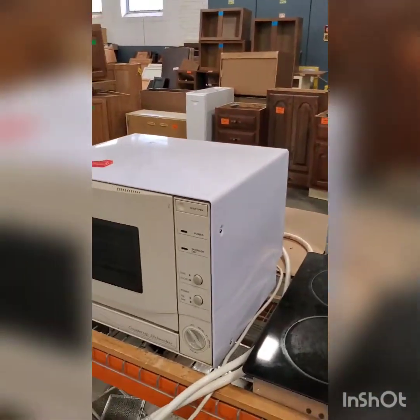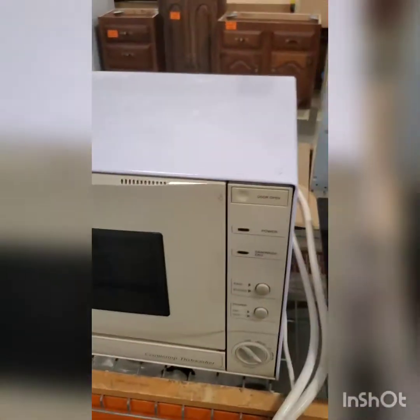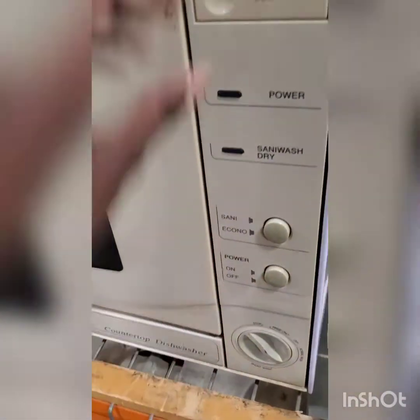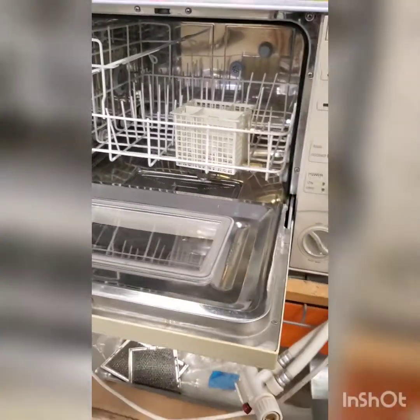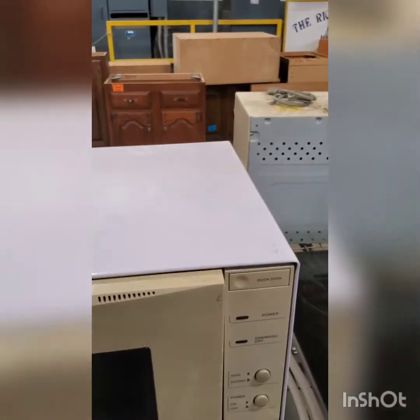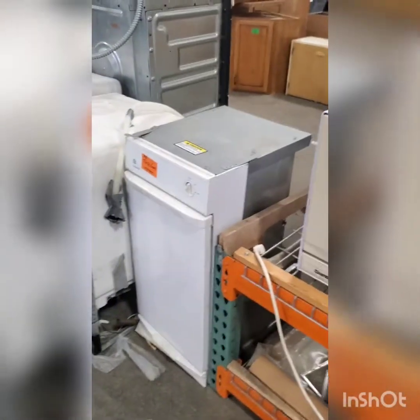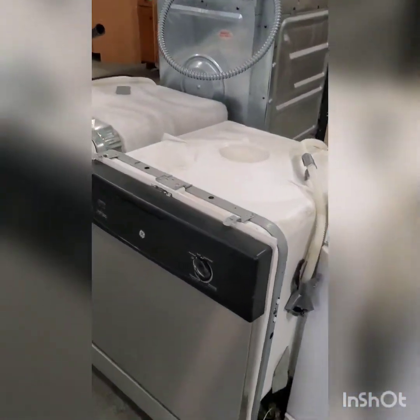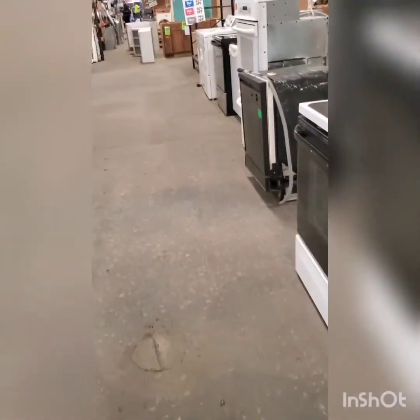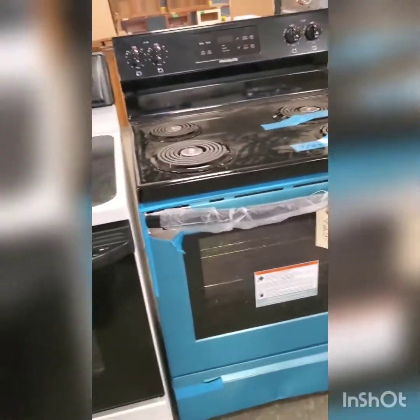A countertop dishwasher? Okay, never heard of this. You learn something new every day — I've never seen a countertop dishwasher. Looking at it, it looks like it's a throwback — I'm gonna have to Google this when I get home. Not getting a dishwasher, by the way. I've decided I need cabinet space, and I'm not a dishwasher type person anyway.